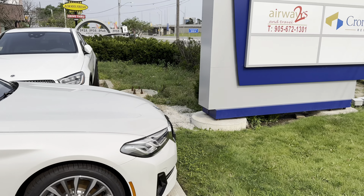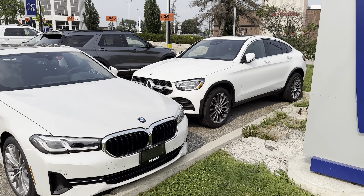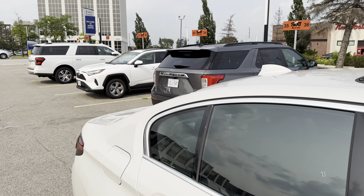I saw some people picking up cars, so they must be open. We've got a BMW, we've got a Mercedes in behind here. I think they're still new — quite a few of these don't even have license plates yet.